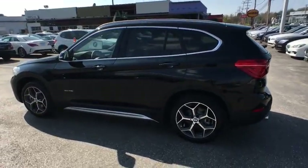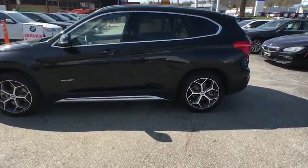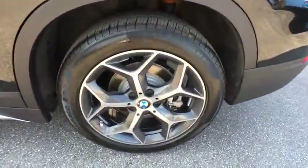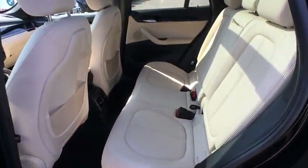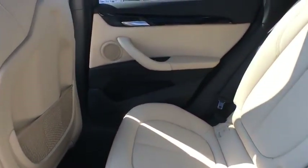Leather-wrapped steering wheel, Bluetooth, adjustable steering wheel, driver airbag, power steering, cruise control, keyless start, aluminum wheels, floor mats, four-wheel disc brakes, rear defrost, AM FM stereo radio. This vehicle is Carfax certified one owner and qualifies for Carfax buyback guarantee.